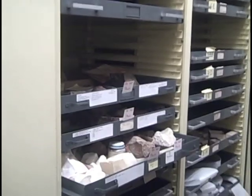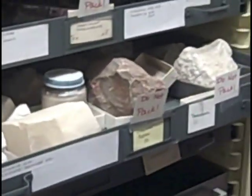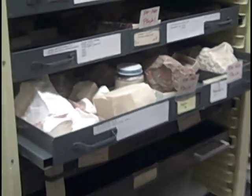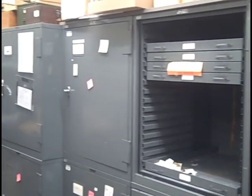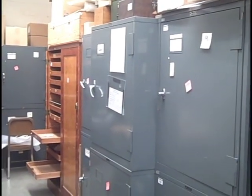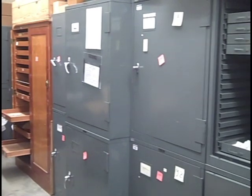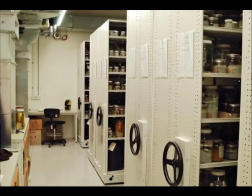So we went ahead and applied to FEMA for money to do a renovation, which would involve tearing down those partial height walls and creating one large space out of what is currently four rooms. In that resulting large area we will have two compactor systems installed, which would buy us more storage space without doing major renovation to the building.